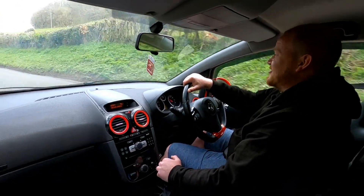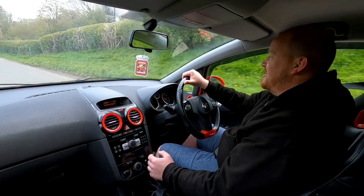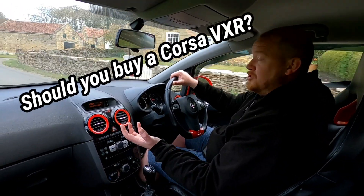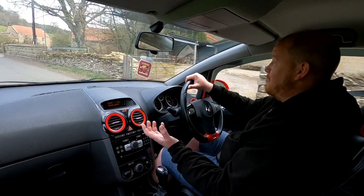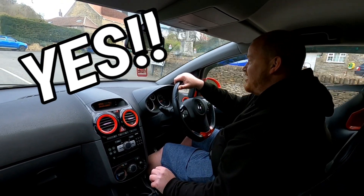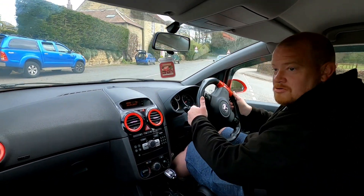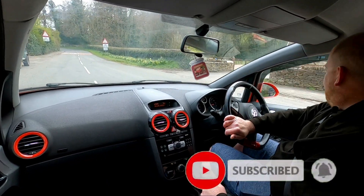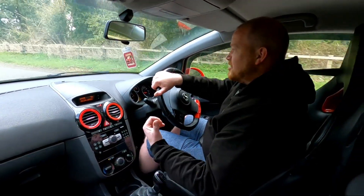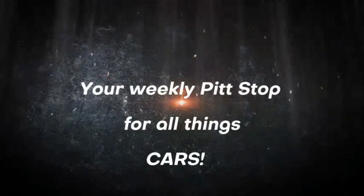I'm going to go and have some fun down these B-roads, so I'll catch you in a bit. I hope you enjoyed the video — let me know what you think of the Corsa VXR. Do you like the way it looks? Do you like the sound? What do you think it has as plus points over the Fiesta ST and the Clio RS, maybe the Skoda Fabia VRS? It is what it is — it's a nice, fun little car. Let me know in the comments below, don't forget to subscribe, hit that like button, and turn that notification bell on so you don't miss another video. That's it for this week on Pit Motoring TV, your weekly pit stop for all things cars.